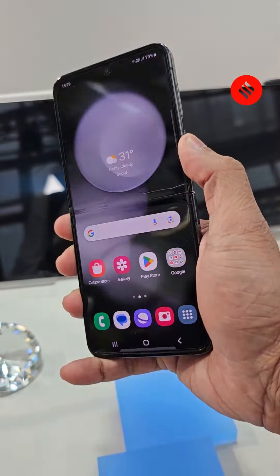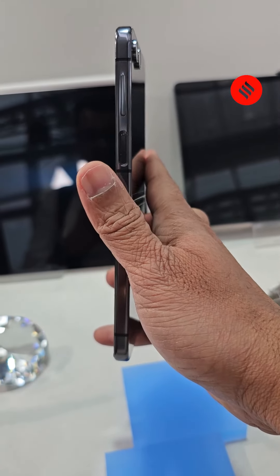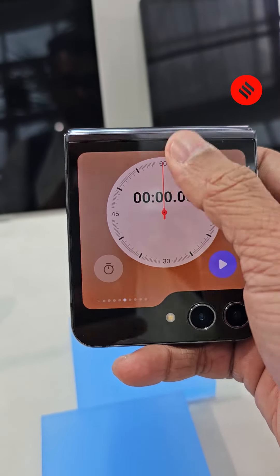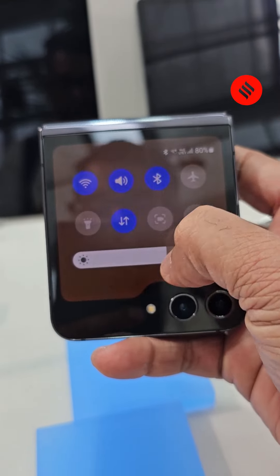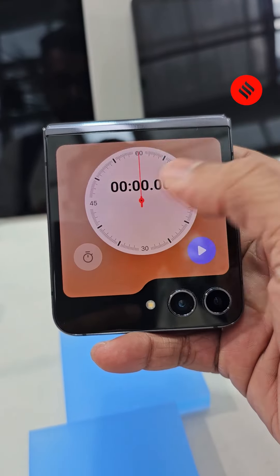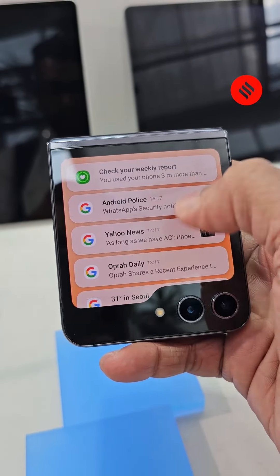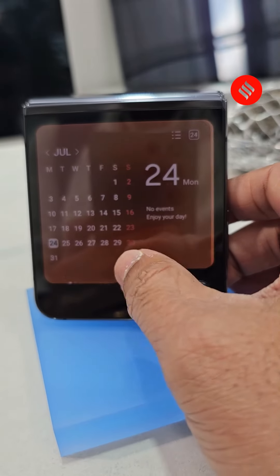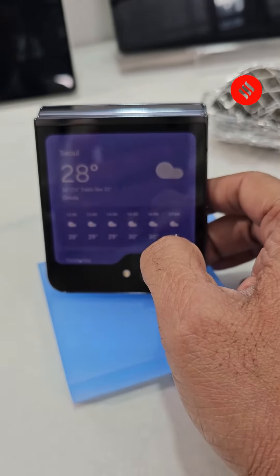On the Flip 5, you have a bigger front screen which means that you can do much more. In fact, if you do everything you do on a smartphone using the closed device itself — what else is there? The new Galaxy Flip 5 is all about portability and effectiveness. Even in its closed state, the device can do everything you expect from it when open, thanks to the 3.4-inch Super AMOLED display in the Flex window. Check your calendar, flash your boarding pass at airport security, or snap a selfie — all with this new Flex window.